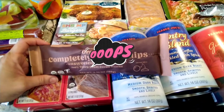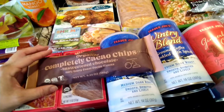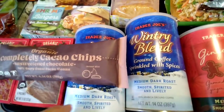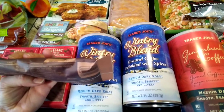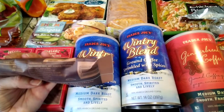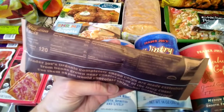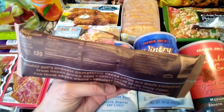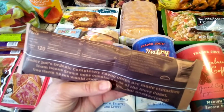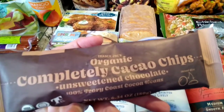Hello, me again — I forgot to show you guys the Trader Joe's organic completely cacao chips. These are unsweetened chocolate chips made from 100% Ivory Coast cocoa beans. The ingredients are just organic unsweetened chocolate, but it may contain milk, soy, almond, coconut, hazelnut, and pistachios. Sorry about the glare — it's raining out here so the lighting is a little off. I know I was forgetting something but I wanted to make sure I included it. See you guys at the next Trader Joe's haul. Happy Thanksgiving, bye!